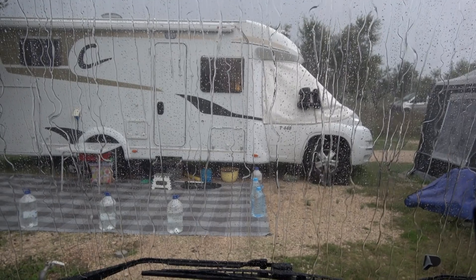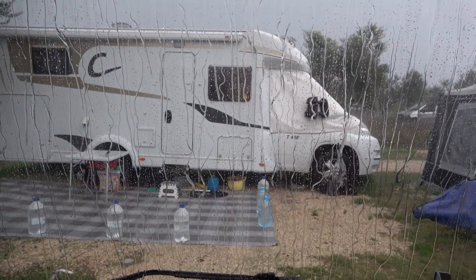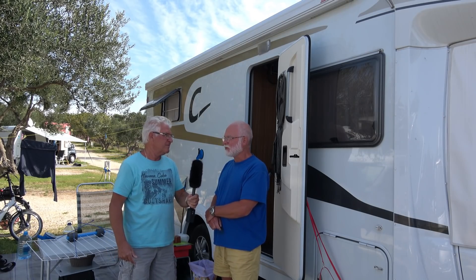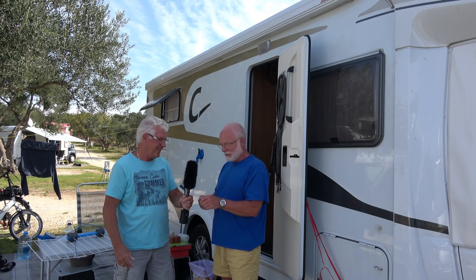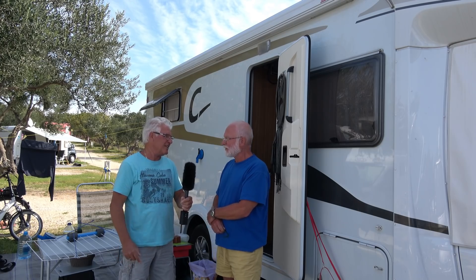Ich muss dazu nur sagen, wir fahren da schon eine ganze Weile damit. Wir haben auch hier in Kroatien starken Wind gehabt – es hat gut funktioniert. Wenn es zu stark regnet, dann sollte man die Fenster zumachen. Kluge Köpfe werden mir sagen, man macht da nicht gleich das Fenster zu. Meine Frau braucht sehr viel Frischluft, und deswegen muss immer irgendwo etwas auf sein. Das hat mich dann dazu geführt zu dieser Lösung.